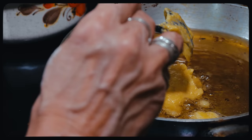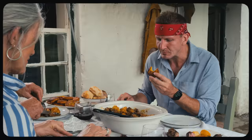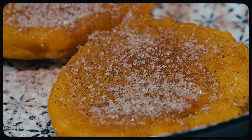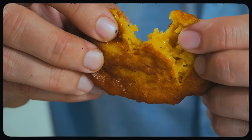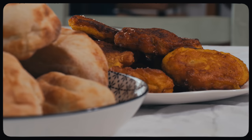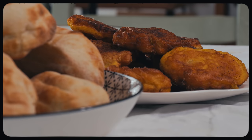Fry the pumpkin batter in sizzling hot oil until crispy, then sprinkle a bit of sugar on top. It's simple, sweet, and perfect. Pumpkin fritter is an old recipe — all these recipes come from grandmothers, nothing new.